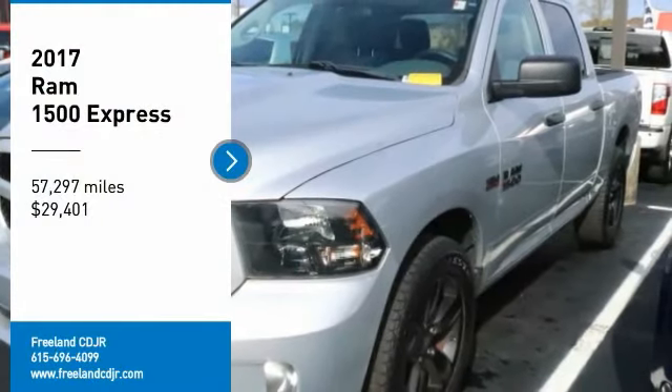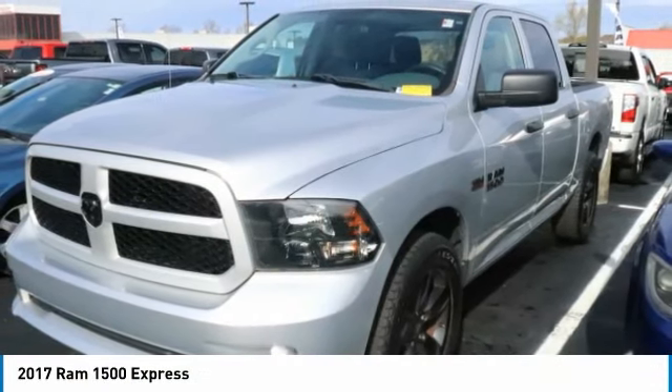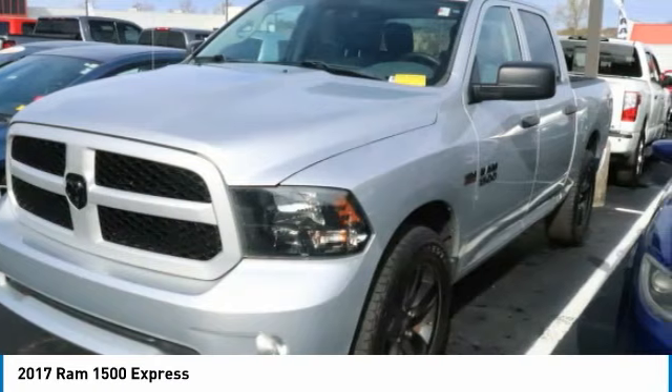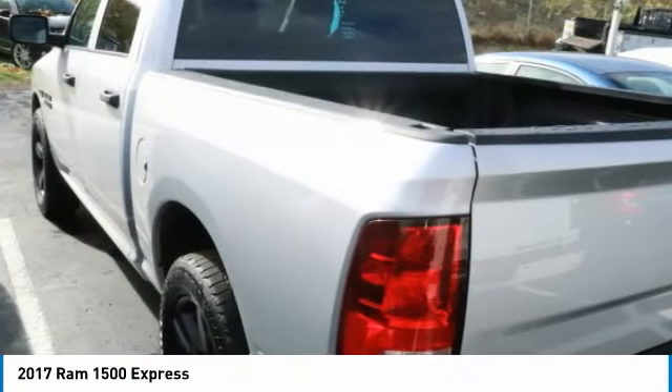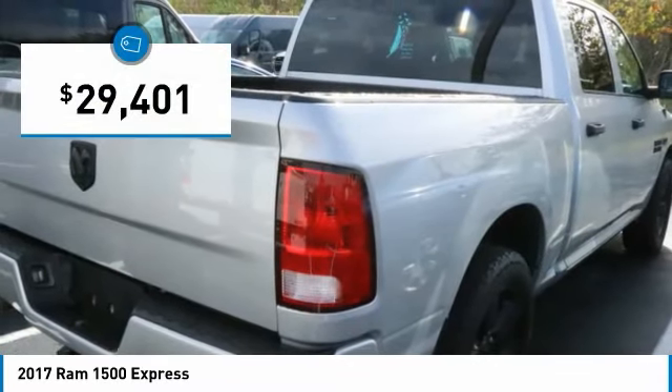We are pleased to show you the 2017 Ram 1500. The 1500 went against the Chevrolet Silverado, Ford F-150, and Toyota Tundra, which are all excellent trucks in their own right. The Ram took home the prize for its well-rounded strengths and is priced below $30,000.